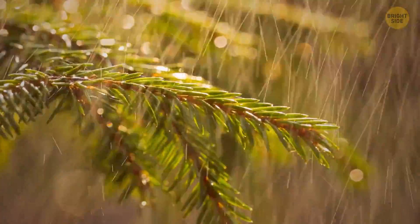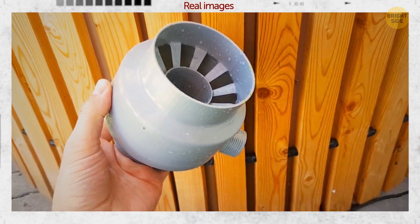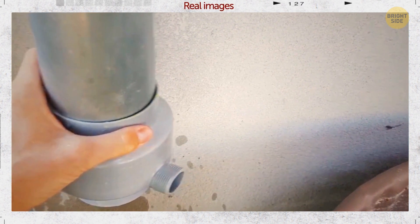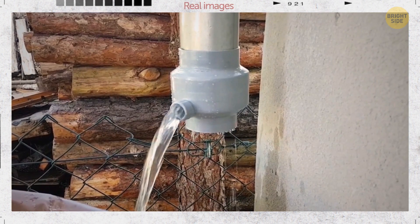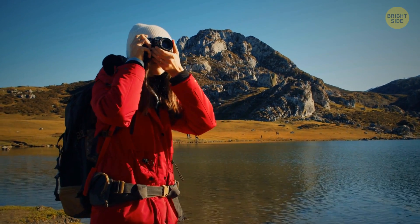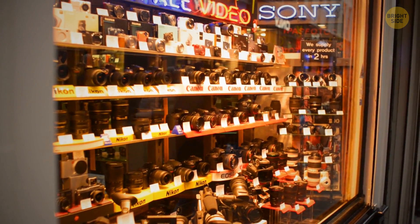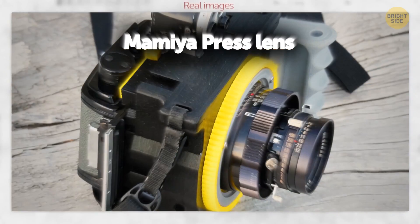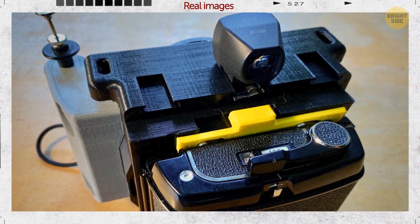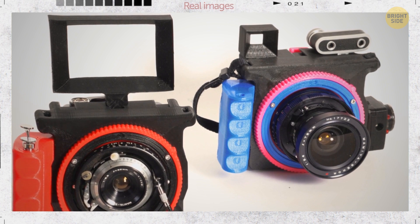An idea that supports a more sustainable world: you can easily collect rainwater with this small apparatus. The product slots into the drain pipe and has a small mechanical filter that keeps leaves or dirt from blocking the drain. If you like taking pictures, this might be for you — why not print a camera instead of spending money on it? All you need is a Mamiya press lens, then you can print out the rest of the pieces and assemble them. You can even find the instructions by downloading a PDF file.